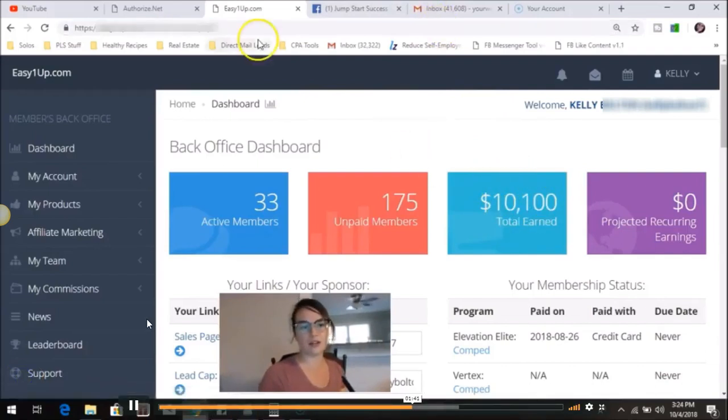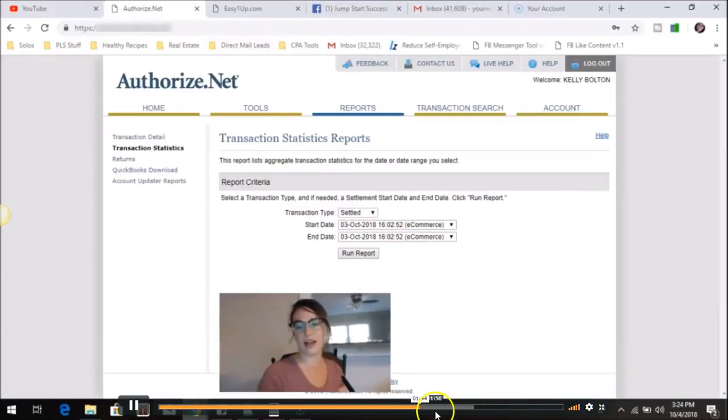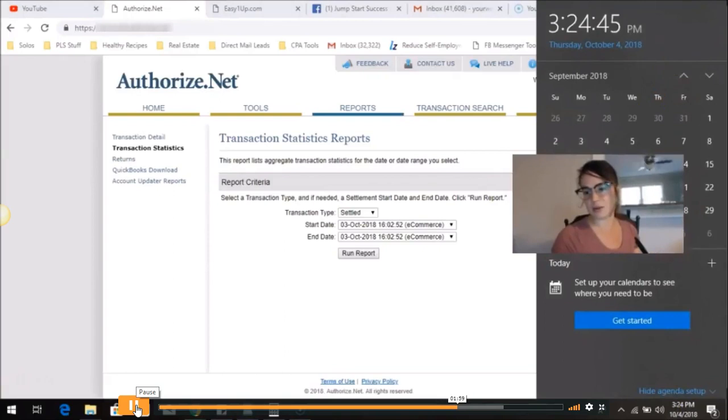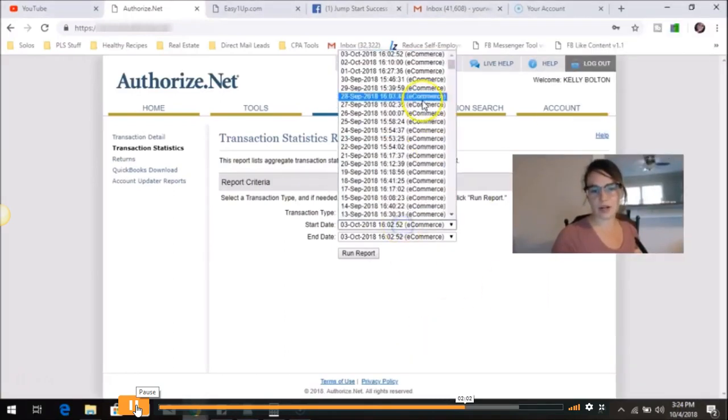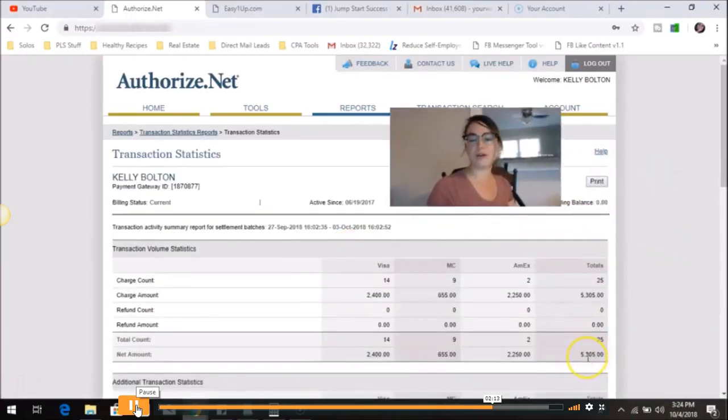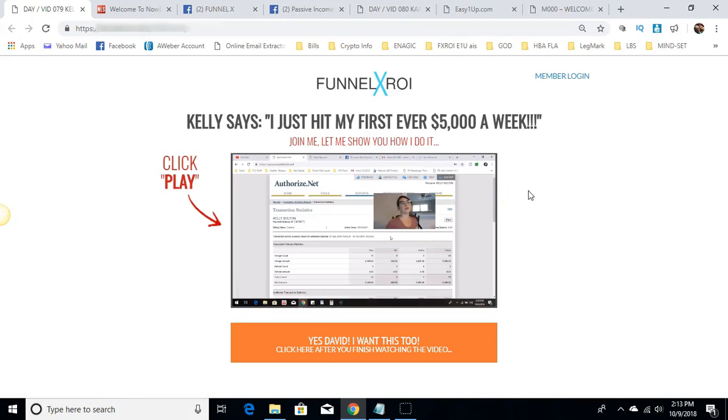Kelly shows that this is real income that has hit her bank account. She clicks on transaction statistics — her name, Kelly Bolton, is at the top of the page. She runs a report from September 27th to October 3rd and the result shows $5,305 earned in just one week. Tony reacts: she's excited about earning over five grand in a week, which is really exciting stuff for newbies and people with a little experience.